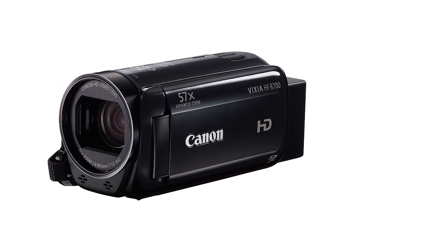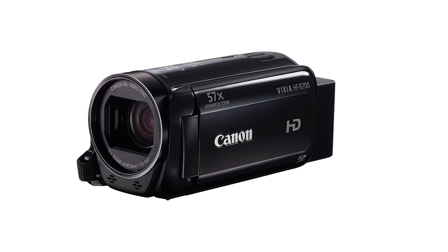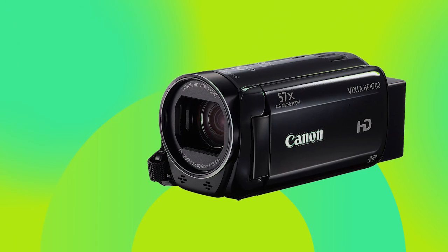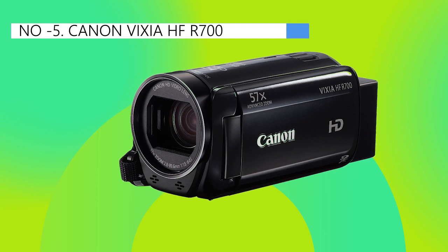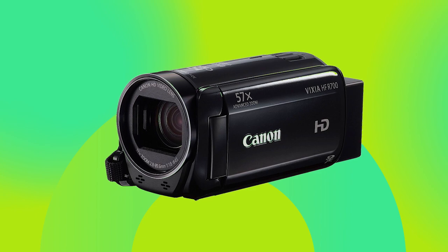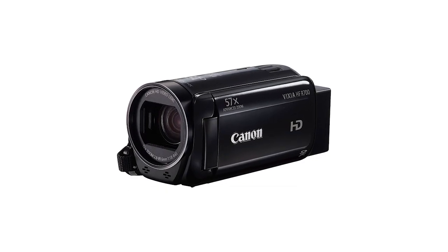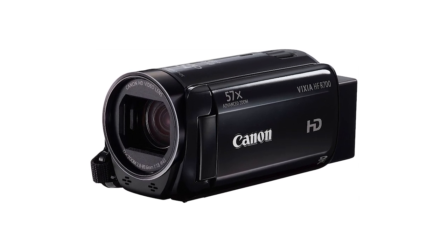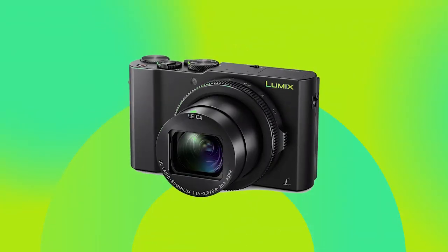We highly recommend opting for the accessory bundle to enhance your experience. The camcorder's image stabilization feature ensures steady footage, particularly when you're on the move. However, it's important to note that this model lacks a 4K video option, which may impose some limitations. Additionally, if you prefer a camera that seamlessly transitions between video and photography, this camcorder may not be the most suitable choice as it primarily focuses on video recording.